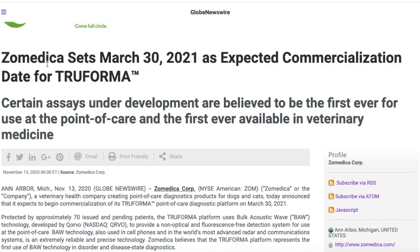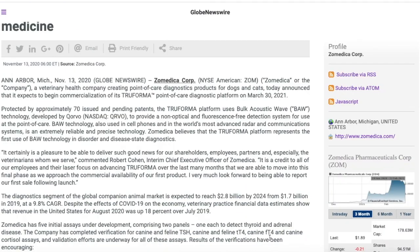Coming over here, we can see that Zometica has set March 30th, 2021 as the expected commercialization date for the Truforma. They have not gotten this product out into the market yet, and they have predicted that March 30th, 2021 is going to be the date that the Truforma products will be going out into the market. Zometica — a veterinary health company creating point-of-care diagnostics products for dogs and cats — today announced that it expects to begin commercialization of its Truforma point-of-care diagnostic platform on March 30th, 2021. Protected by approximately 70 issued and pending patents, the Truforma platform uses bulk acoustic wave technology developed by QRVO to provide a non-optical and fluorescent-free detection system for use at the point-of-care.